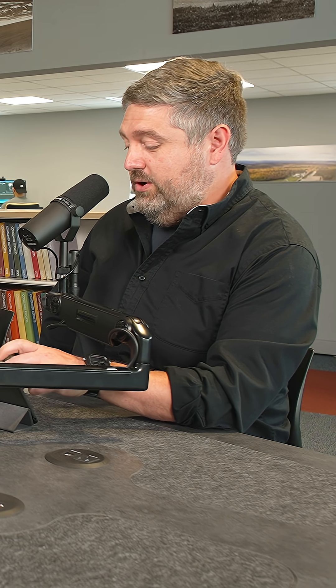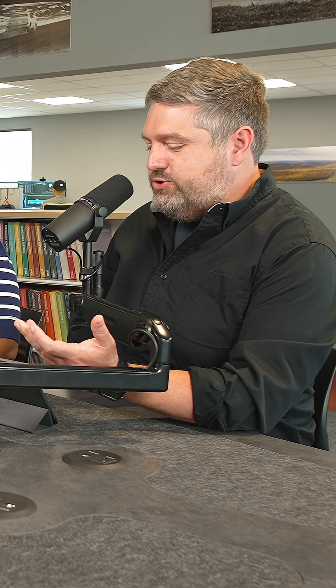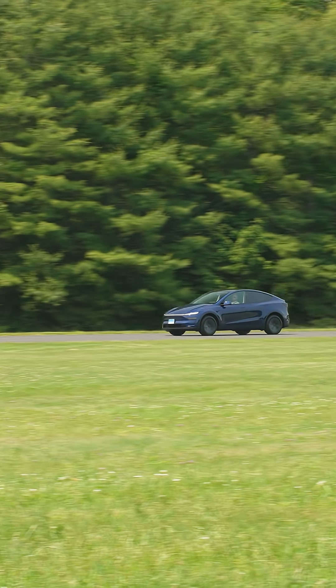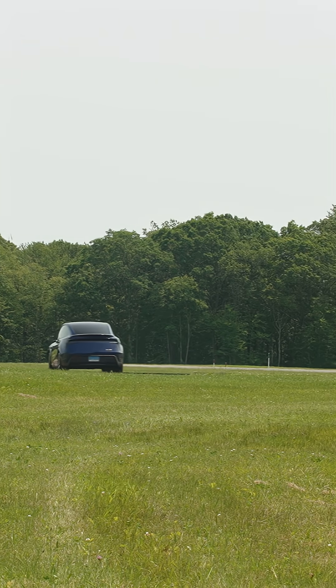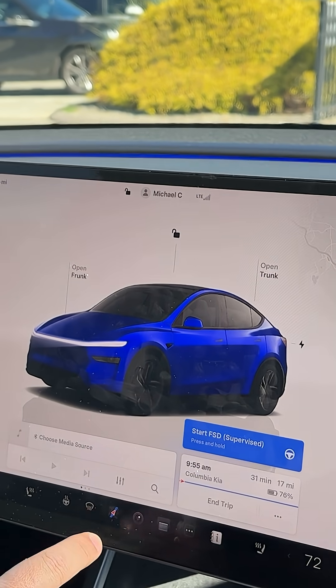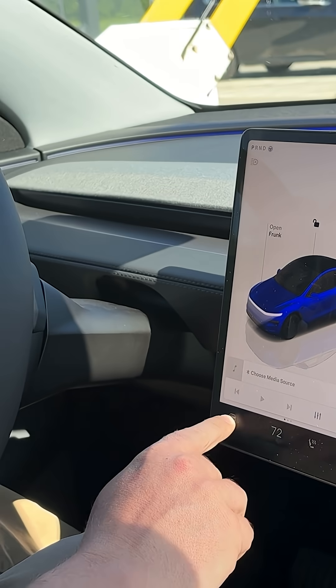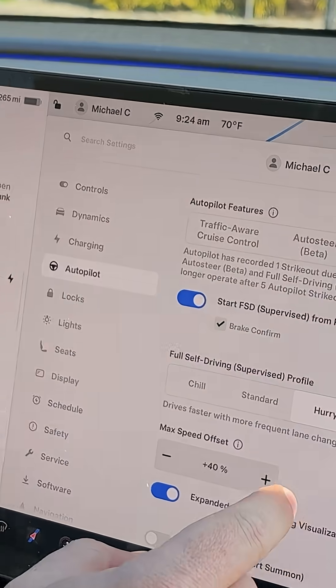Tesla has three different levels, let's call them, of cruise control. The first is traffic-aware cruise control, which is basically what we know as ACC or adaptive cruise control. Then there's Auto Steer Beta, and then there is Full Self-Driving FSD Supervised. The idea behind this is you can enter a destination in the nav from a parking spot, and it will take you from point A to point B — your final destination, whatever errand you're running.